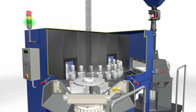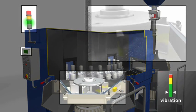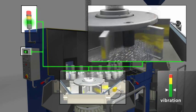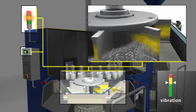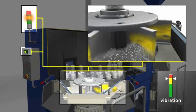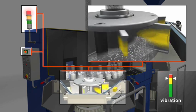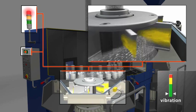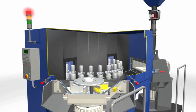Badly worn turbine blades hinder the even flow of abrasive, which also prevents a perfect blasting result. The experienced maintenance technician recognizes this state of affairs by using his hand to sense the increase in turbine vibration caused by the unbalanced mass of the turbine blades. An electronic vibration sensor can replace this procedure. The sensor sends a corresponding signal to the control unit when the vibration reaches a preset maximum level. While this technology is not intended to completely replace visual inspections, it can substantially increase the intervals between such inspections.